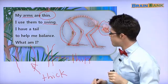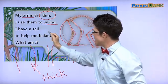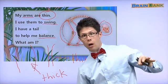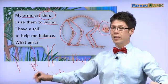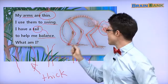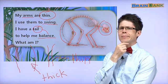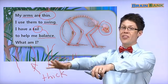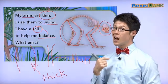I have a tail to help me balance. Do you know balance? 이 동물은 홀이 있어서 밸런스 잘해요. This animal has a tail to help him balance. What animal swings in trees and has a tail with long, thin arms? What am I? 나는 누굴까? Let's find out.